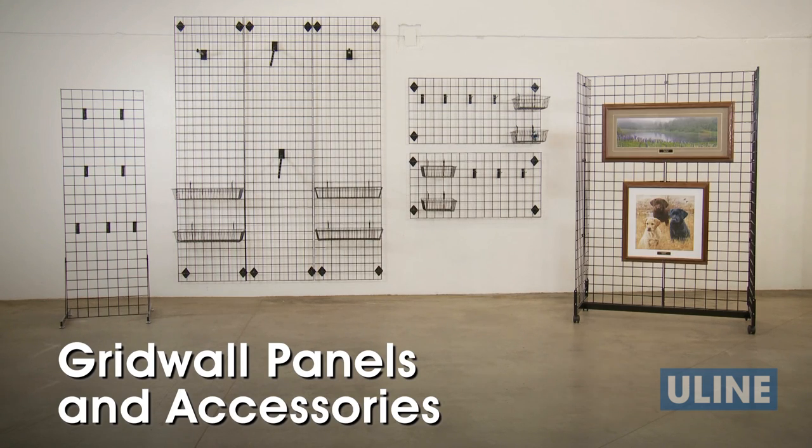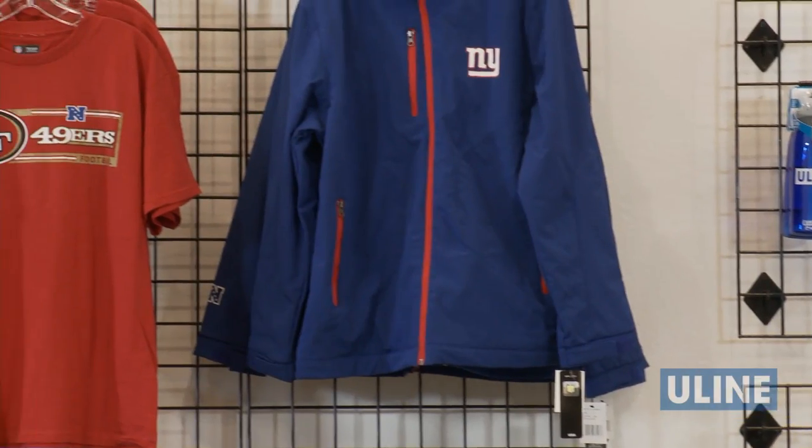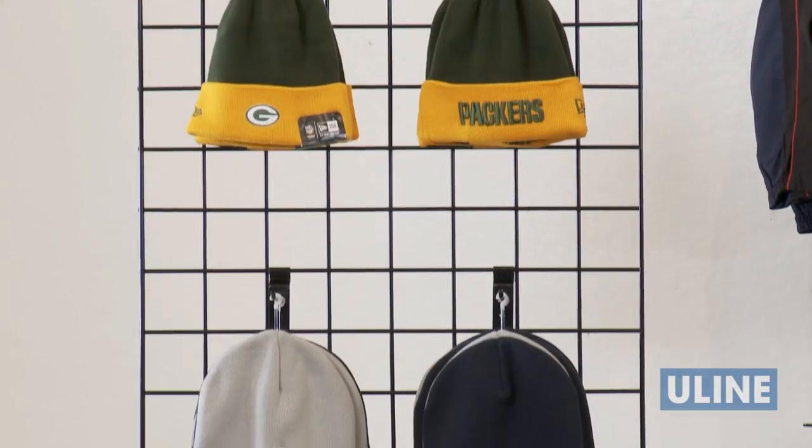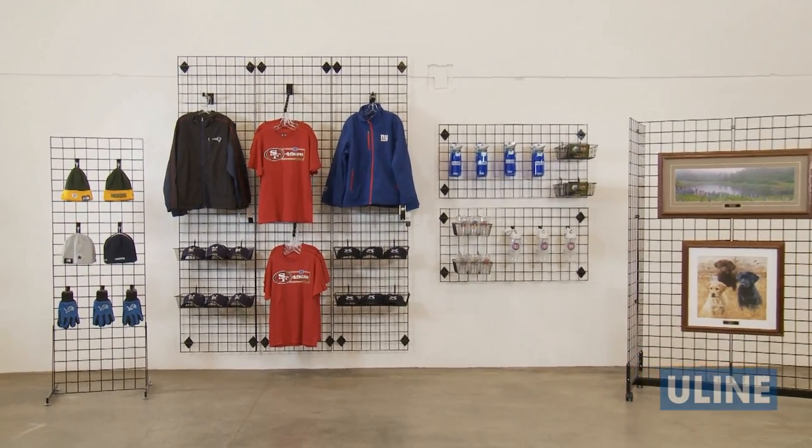ULINE grid wall panels and accessories are the perfect economical solution for displaying or storing a variety of merchandise. Perfect for use on walls, the sales floor as a display, as well as back storage areas, grid wall panels help keep merchandise organized.